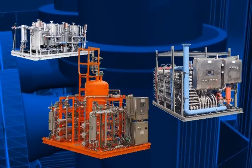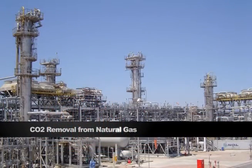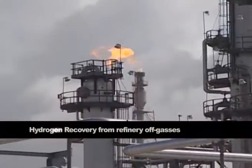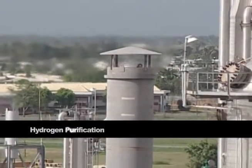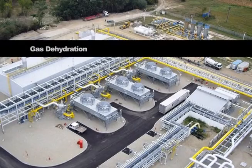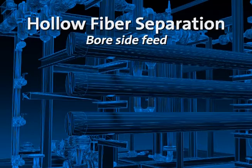Examples of typical separations would be CO2 removal from natural gas, H2S removal from natural gas, hydrogen recovery from refinery off gases, hydrogen-CO ratio adjustment, hydrogen purification, gas dehydration, and hollow fiber separation.